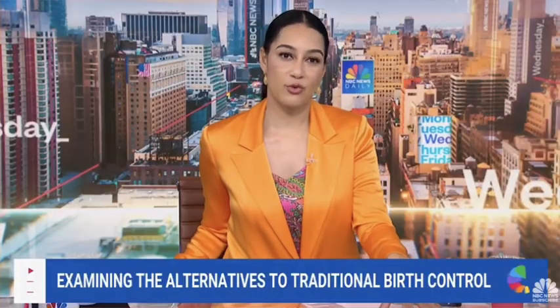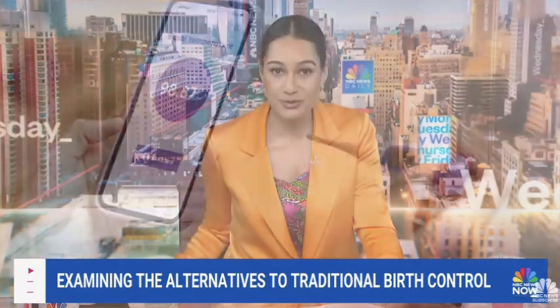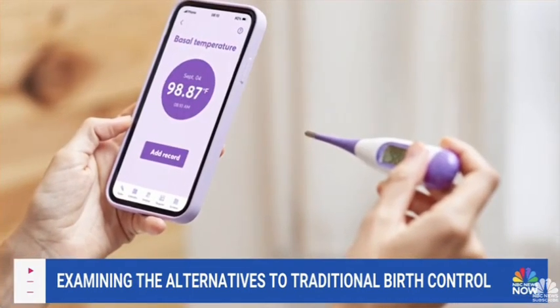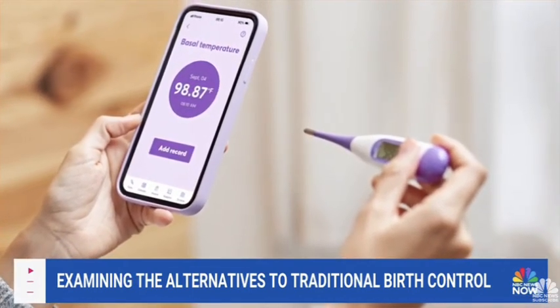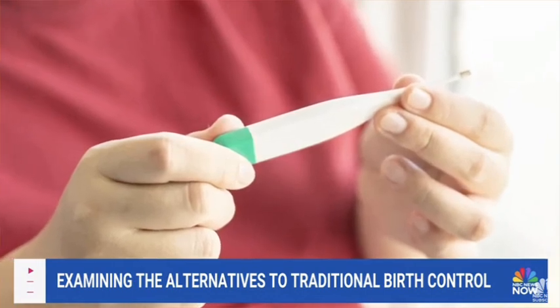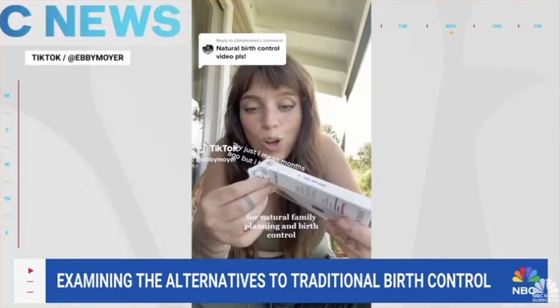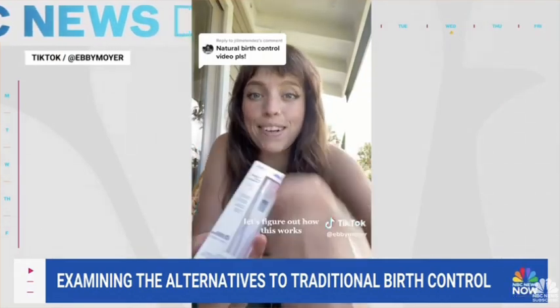Looking for an alternative form of birth control, women are turning to a growing online trend. It's called the temperature method, and it doesn't require any drugs or medication. Instead, it has to do with tracking your cycle and listening to natural signs from your body. One woman said: 'I just bought my first basal body thermometer for natural family planning and birth control. Let's figure out how this works.'